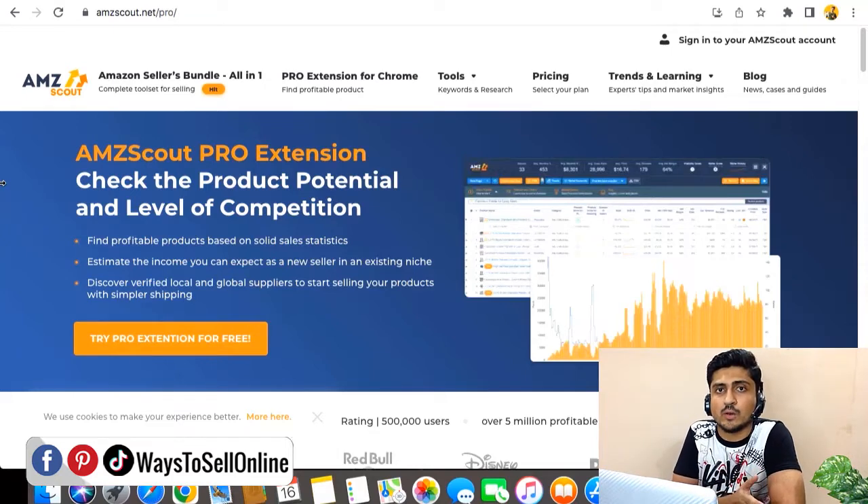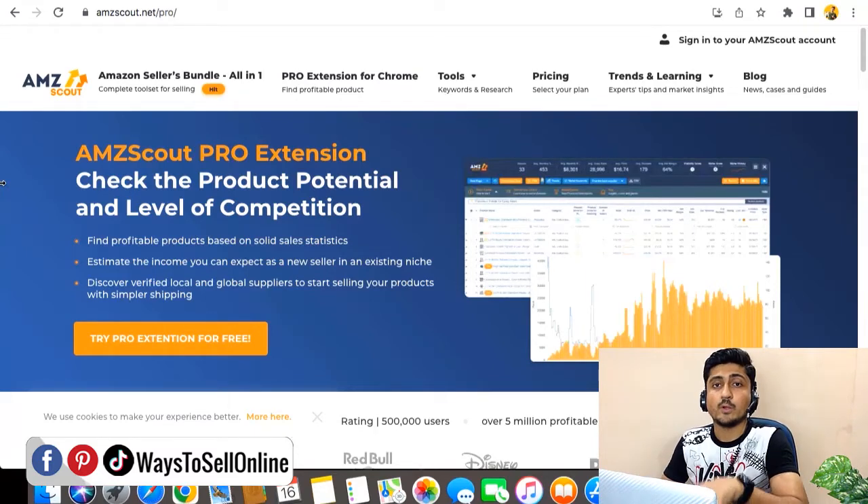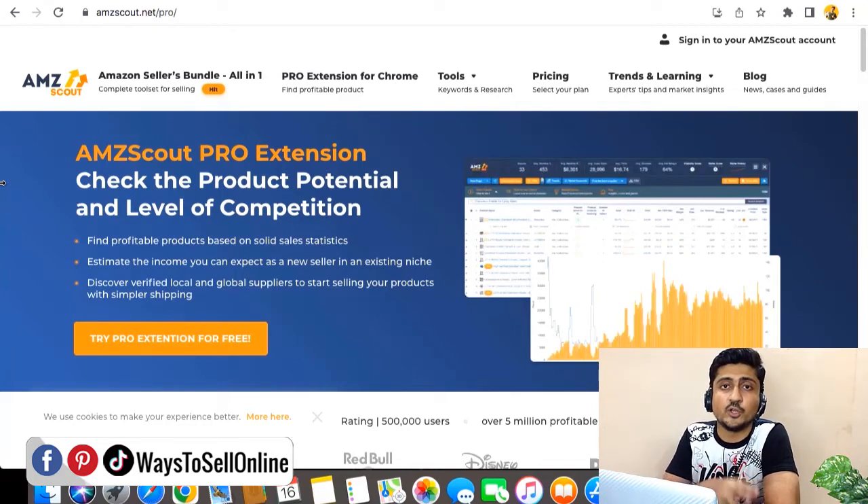The third tool is AMZ Scout. Unlike Helium 10 and Jungle Scout which have individual specialties, AMZ Scout is one of the most accurate and affordable tools because it combines everything both tools can do. It has a product database feature, reverse ASIN feature, keyword research, keyword search volume graph, and the AMZ Scout Chrome extension which shows all competitor details — ranking, revenue, selling duration, and performance — in a tabular form. Additionally, AMZ Scout includes a complete Amazon FBA training course from A to Z, giving you even more value for the price.